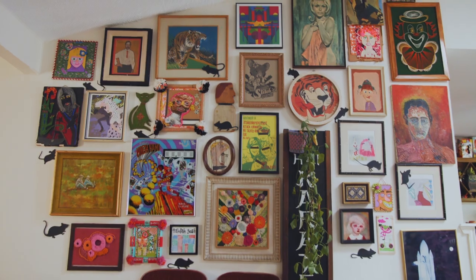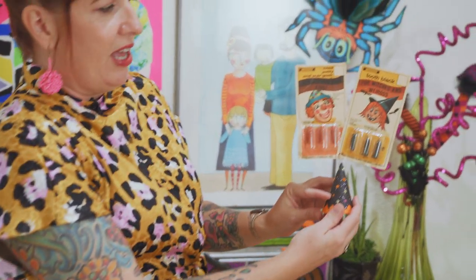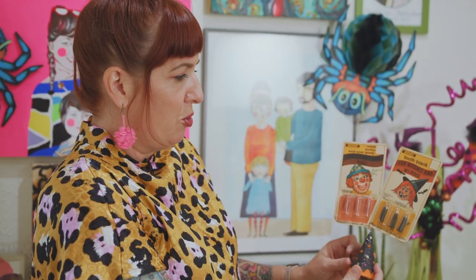I love art that if you look at it, you're like, I can't tell if a child, a crazy person, or a genius did this. If I'm questioning which one of the three — that's why I love my kids' art. These are like a favorite, still in the package. Tooth black — just in case you want to black out your tooth.